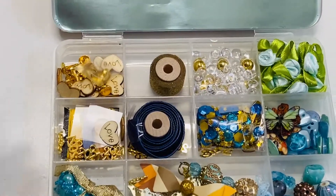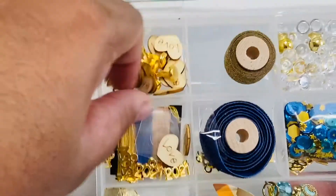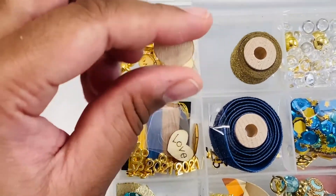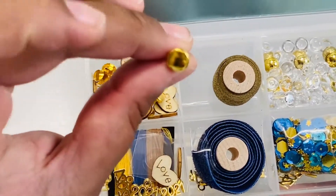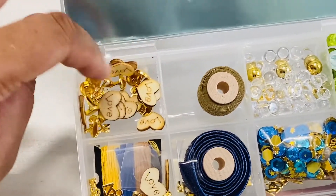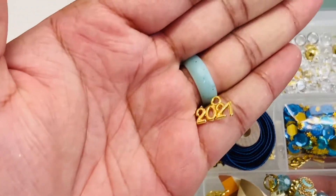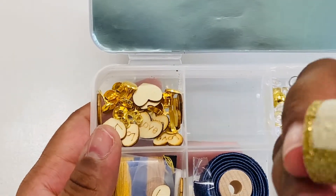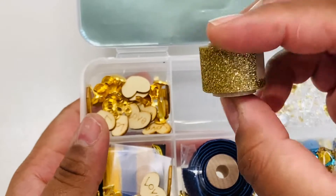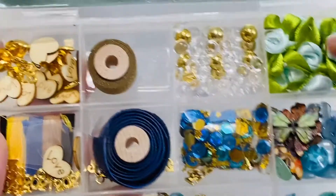Zooming in a bit — in the first cubby she has some wood veneers that say 'love,' which got to me in time for Valentine's Day crafting, so cute. Then she has these gold brads, which I can always use. There are a couple of charms that say 2021. And in this section she has some gold — I assume it's washi but it could be ribbon — on this cute little spool.